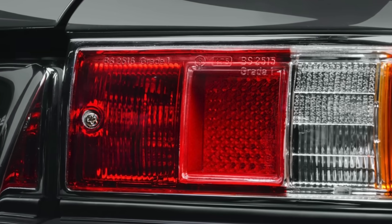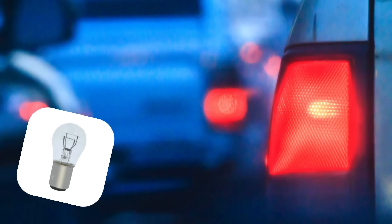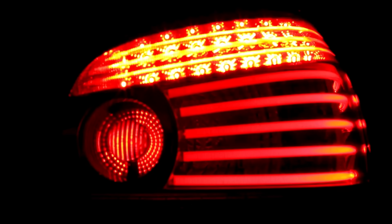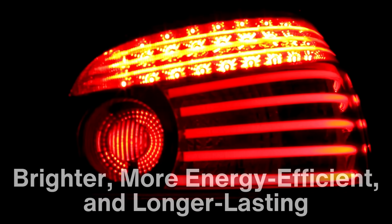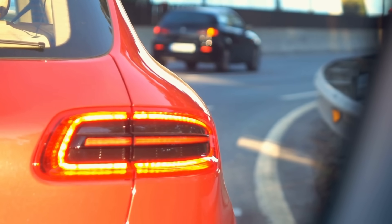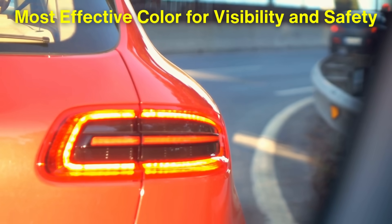Technological advancements in lighting have further cemented red's place as the go-to color for taillights. Initially, taillights used incandescent bulbs, which emitted light through a heated filament, producing a natural red hue when filtered through red lenses. Today, however, most vehicles use LEDs, or light-emitting diodes, for their taillights. LEDs are brighter, more energy-efficient, and longer-lasting than traditional bulbs, making them ideal for modern vehicles. The transition to LED technology has maintained the red standard, as it continues to be the most effective color for visibility and safety.